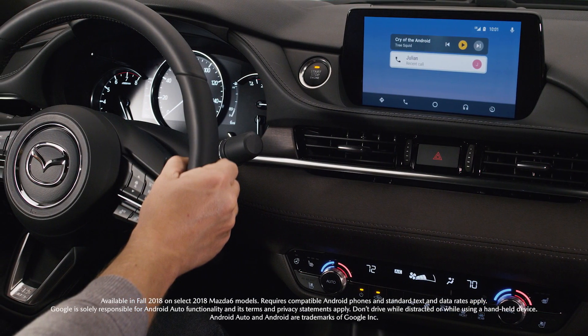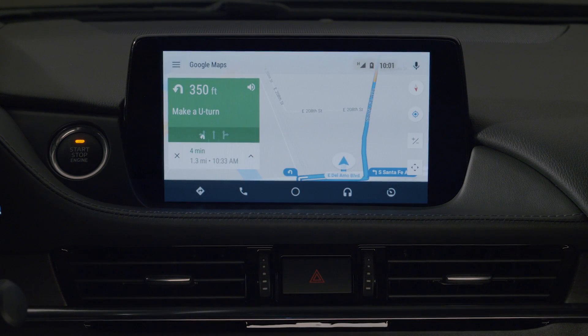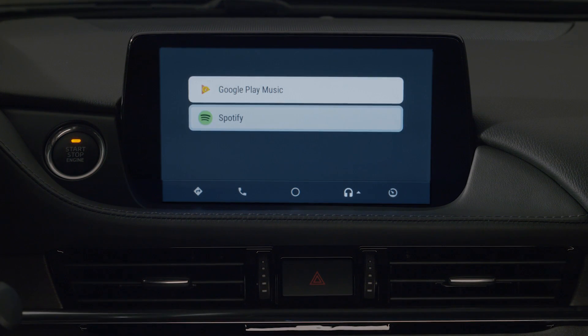With the help of your Google Assistant, you can access many of your phone's functions while driving, such as entering a destination, listening to and sending text messages, making phone calls, or choosing your favorite audio entertainment.